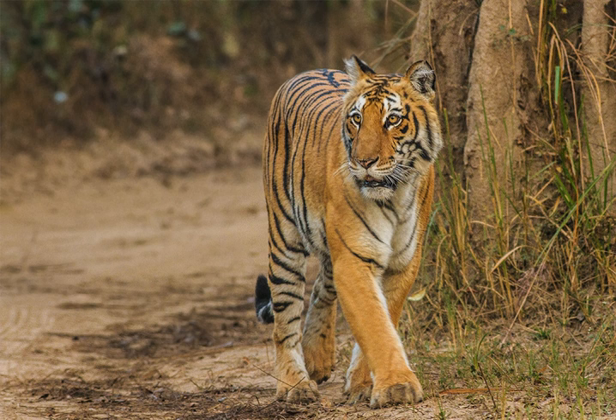Forest covers almost 73% of the park, and 10% of the area consists of grasslands. It houses around 110 tree species, 50 species of mammals, 580 bird species and 25 reptile species.